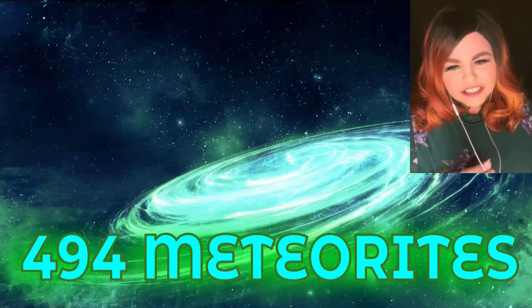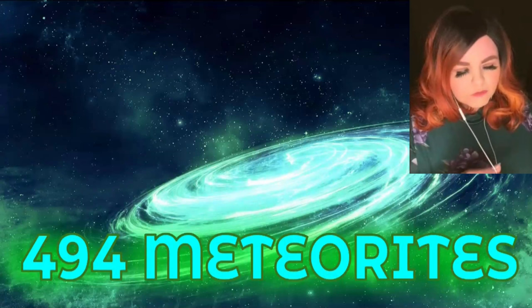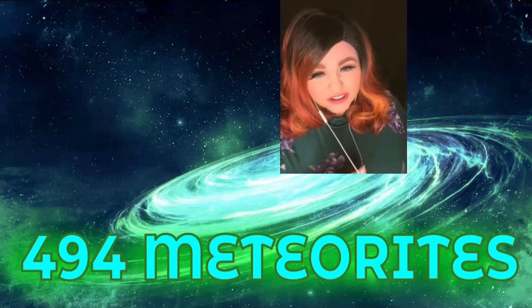We have 494 meteorites to cover. I want to talk about my goals for the MetBull update. One thing I wanted to work on was inspiring amateur hunters to start studying and using the MetBull, because when I talk to new hunters, I'm always surprised that they don't even know what it is or how many meteorites were found in their area.